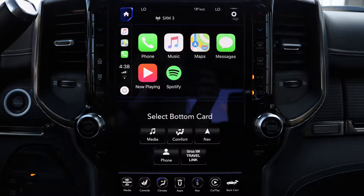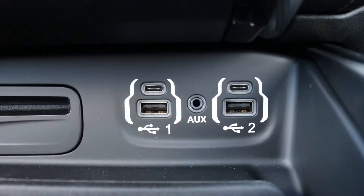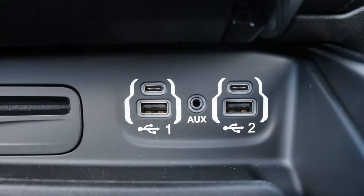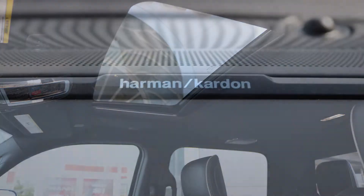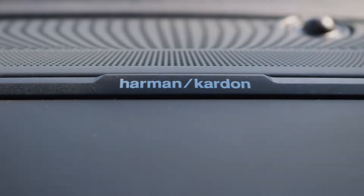Apple CarPlay and Android Auto, an MP3 input jack, a USB port, a 115-volt power outlet, a powered sunroof, and a premium Harman-Kardon audio system.